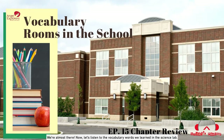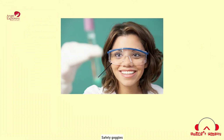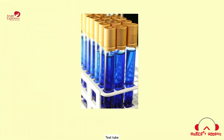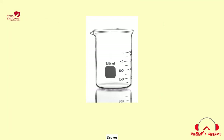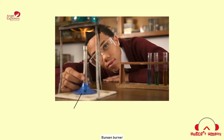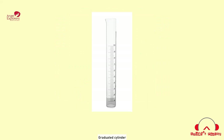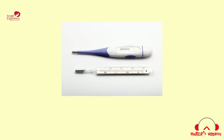Now, let's listen to the vocabulary words we learned in the science lab. Lab gown. Safety goggles. Microscope. Test tube. Test tube rack. Funnel. Beaker. Flask. Bunsen burner. Tripod. Syringe. Graduated cylinder. Magnet. Thermometer. Balance scale.